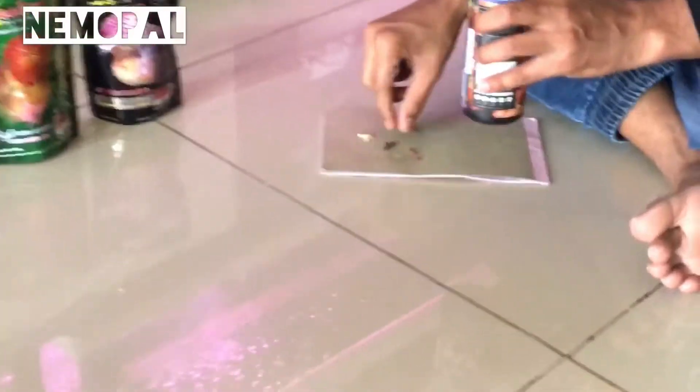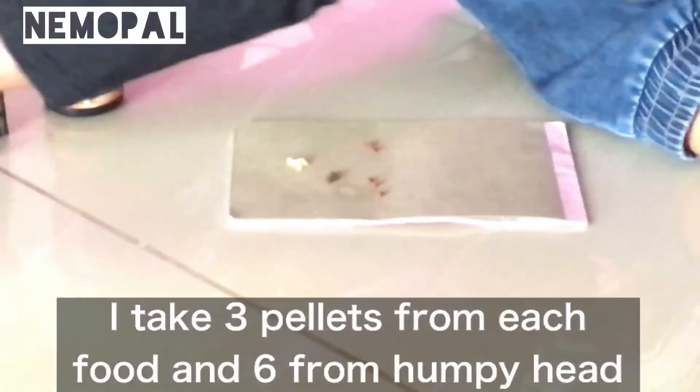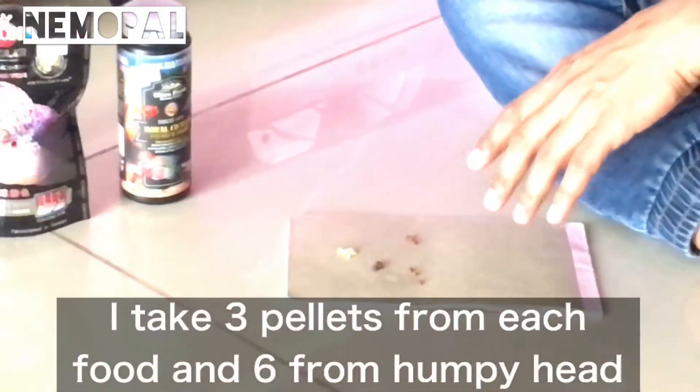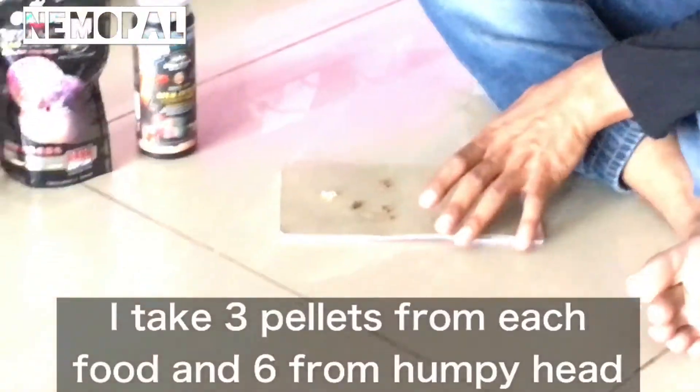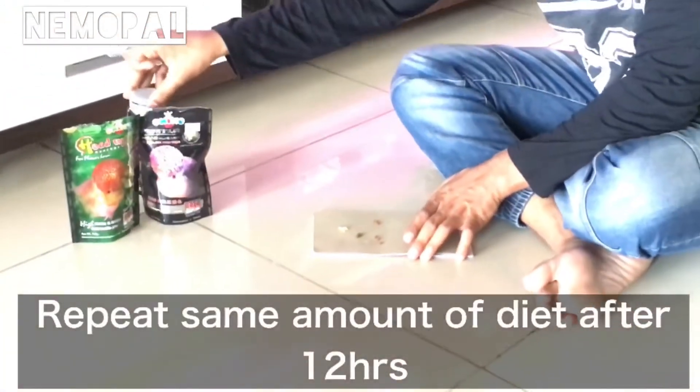Here I take three pellets from each packet and four pellets from Humpy Head. Don't worry, I am not overfeeding, as the size of Okiko, Ultra Fresh, and Head Up is very small and Humpy Head is of medium size. I repeat the same amount of diet at night after almost 12 hours, so I am feeding the same amount of pellets twice a day.